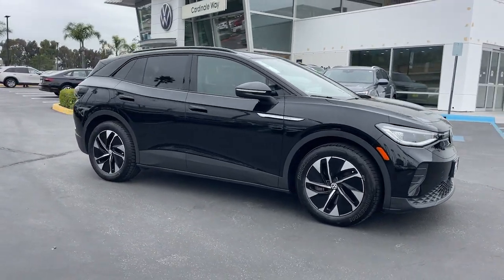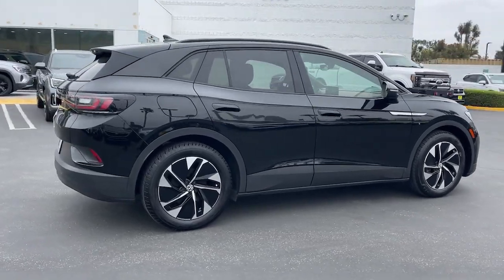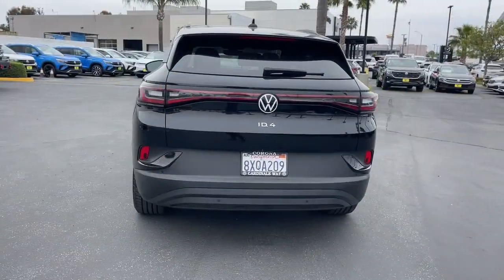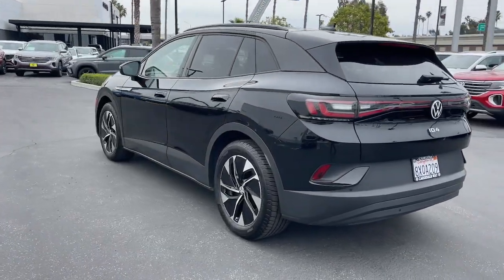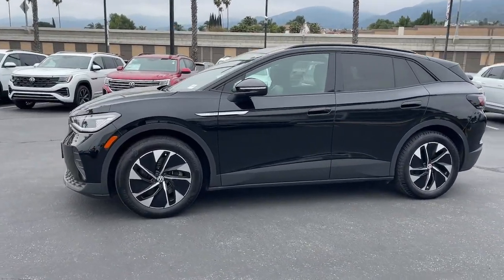Take a moment to check out the 2021 Volkswagen ID.4. Drive boldly into the future in this stylish all-electric ID.4. SUV capability, clean lines, and a silent silky ride let you express your modern sense of style.